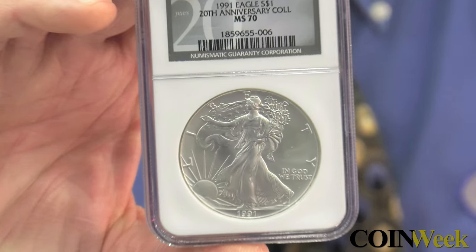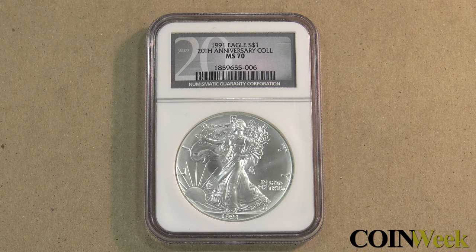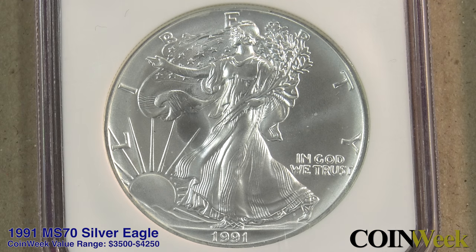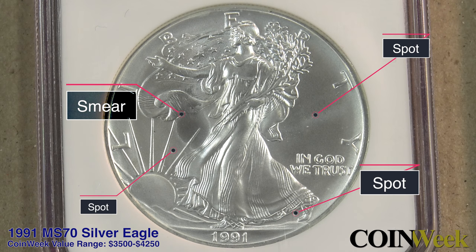We have two examples. There's an NGC MS-70, and we have an NGC MS-69 that we've QA checked. And the 70 actually has some spots on the coin, and they're fairly obvious spots when you look at the coin. It's a coin we would not QA check, but it is an almost $4,000 coin, and the MS-69 with the QA sticker on it is worth maybe $75 or $80. In this specific case, it's a milk spot. And milk spots are very prevalent on Silver Eagles, even the current ones, but they're definitely more prevalent on the early ones.